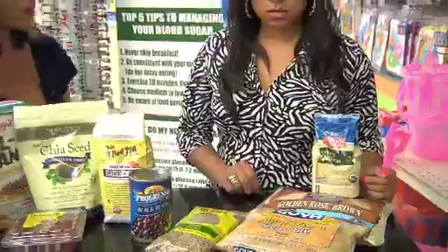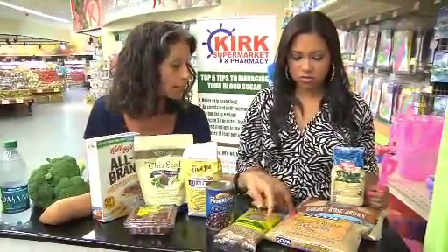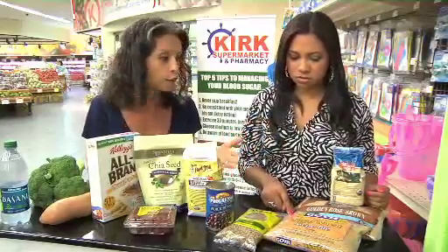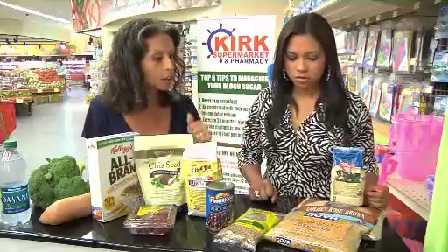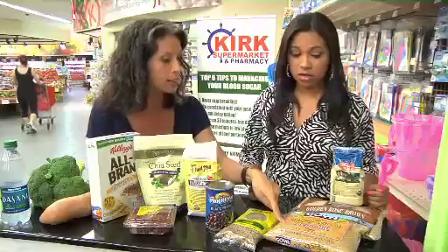Bulgur wheat is cracked wheat — it's made from wheat, and you cook it the way you would white rice. You boil it for about 15 to 20 minutes. It's also gluten-free in brown rice.